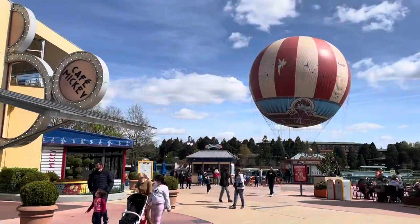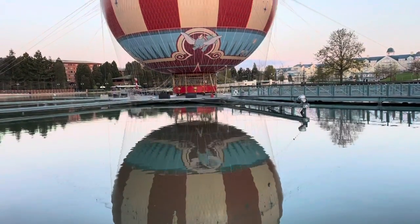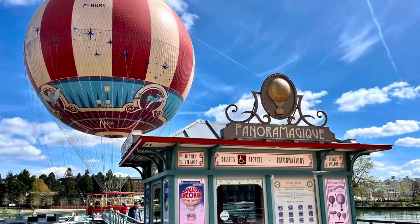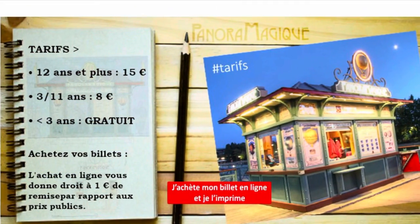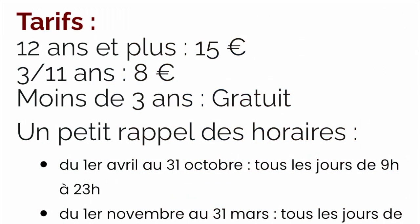Panoramagique is situated in Disney Village and runs from April to October, 9am until 11pm, and November to March from 10am until 8pm. Your flight will cost 15 euros for anyone 12 and above, eight euros for children aged three to nine, and it's free for babies under three.